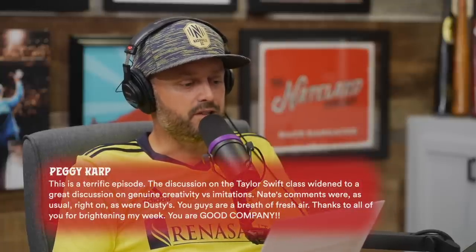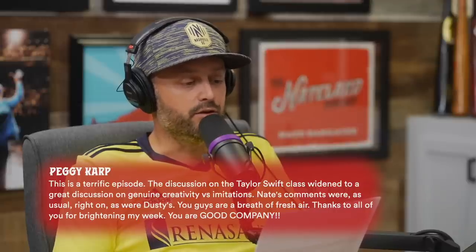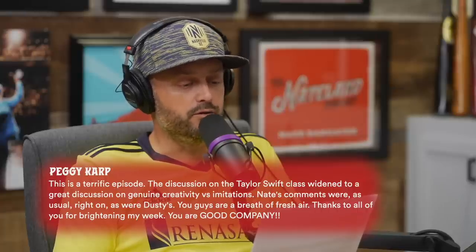All right, we start off with listener comments from Twitter, Instagram, YouTube, and Facebook. Peggy Carp writes: 'This is a terrific episode. The discussion on the Taylor Swift class widened to a great discussion on genuine creativity versus imitation. Nate's comments were as usual right on, as were Dusty's. You guys are a breath of fresh air, thanks for brightening my week.' I guess me and Brian dropped the ball.